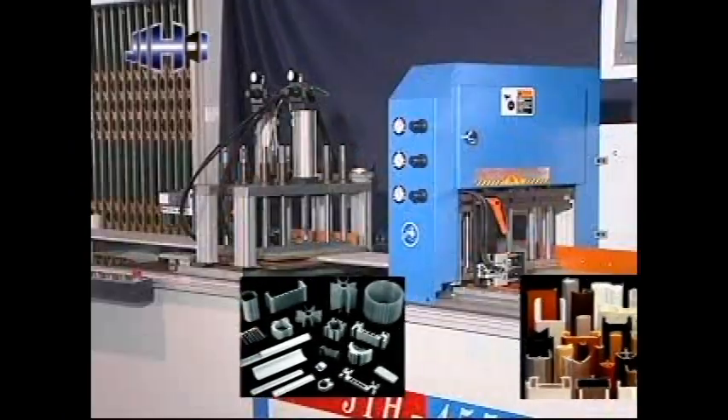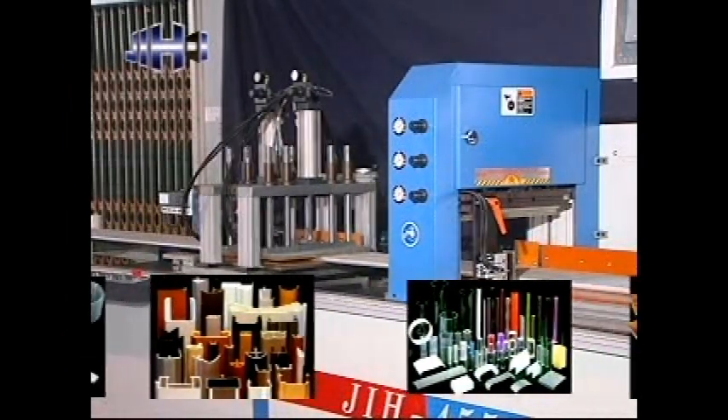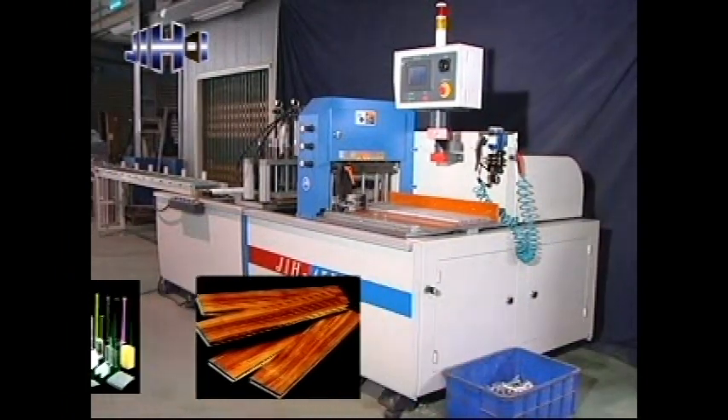Compatible materials include aluminum, brass, heat dissipating pieces, PVC, plastic steel, bakelite, acrylic plastic, teflon, honeycomb board, wood, and other non-ferrous metals.